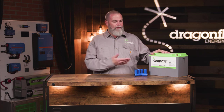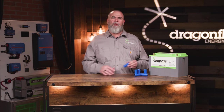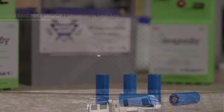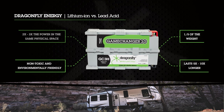We pride ourselves in the fact that all of our battery packs are completely environmentally friendly and made with non-toxic materials. Our battery cells are built with a lithium-iron phosphate cathode. This pack weighs one-fifth of a lead-acid battery, is completely environmentally friendly and non-toxic, lasts five to ten times longer, and you can pack two to three times the amount of power in the same amount of space.